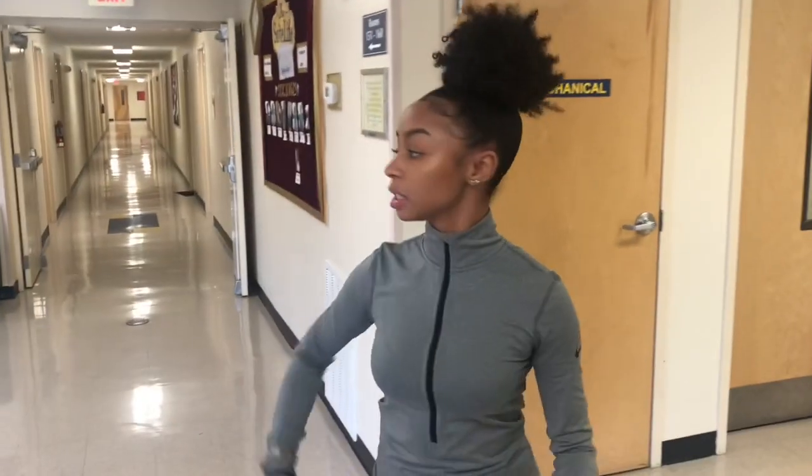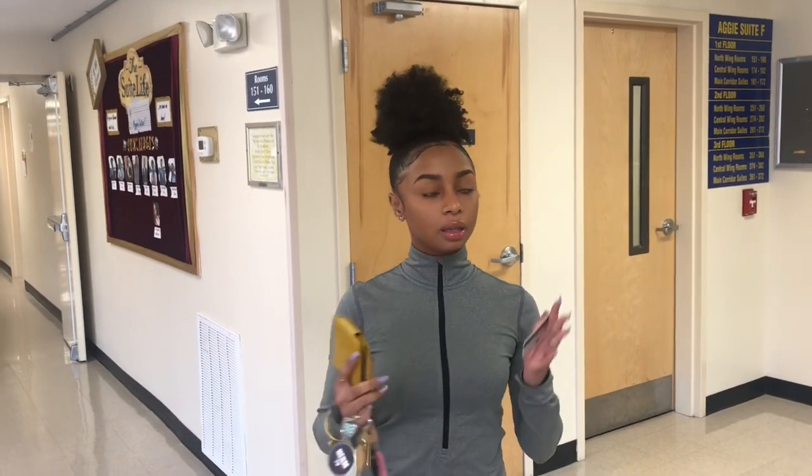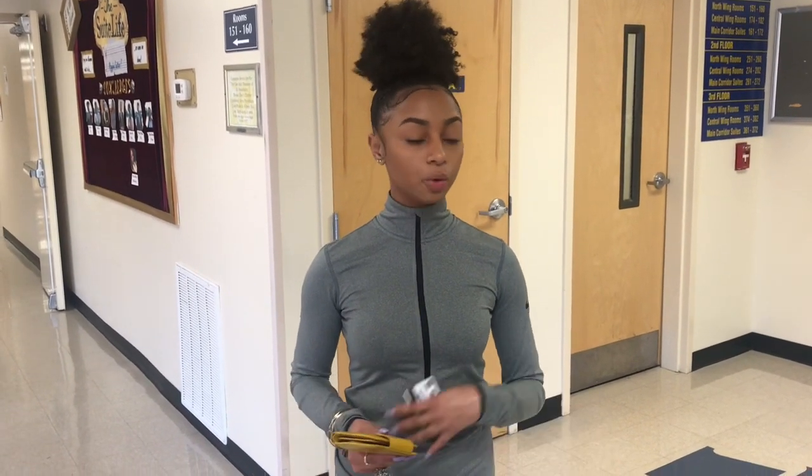This is Suites F. This is the first hall. If you apply for the Sisters LLC, most likely you will be down this hall. The Sisters LLC is located in Suites. And usually they house Band, they house Golden Delight, and they house any other upper classmen here. It's Co-Ed, and you have Suite Style.